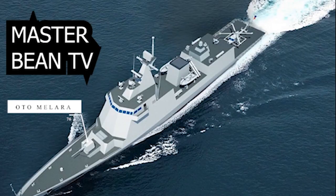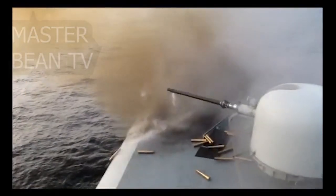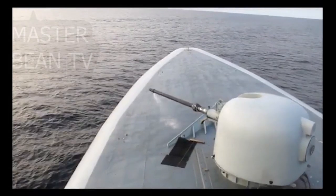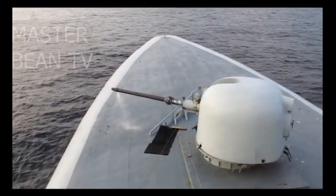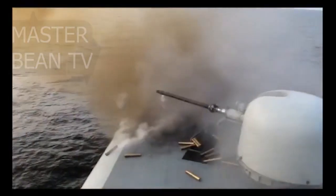The OTO Melara 76mm gun is a naval gun built and designed by the Italian defense company OTO Melara. It is based on the OTO Melara 76/60 and evolved towards the 76/60 SR and 76/60 Strales variants. The system is compact enough to be installed on relatively small warships. Its high rate of fire and the availability of several types of ammunition make it capable for short-range anti-missile point defense, anti-aircraft, anti-surface, and ground support.